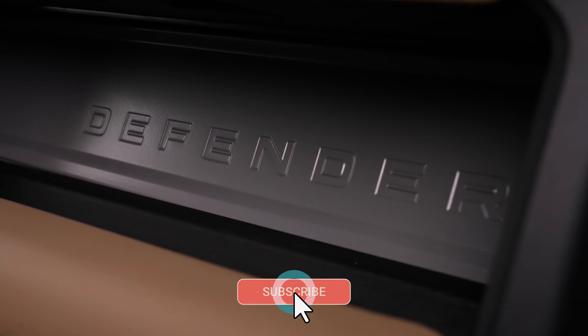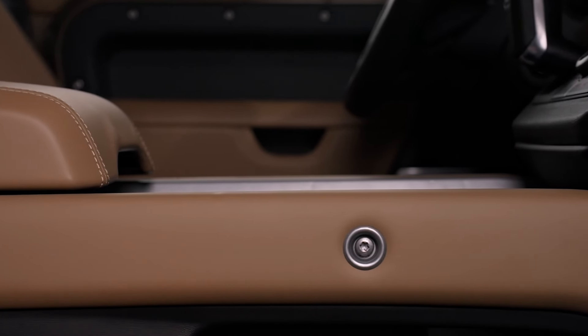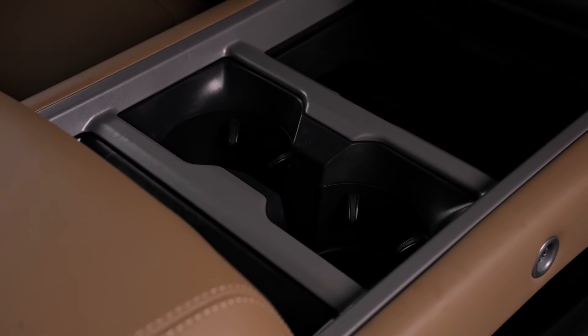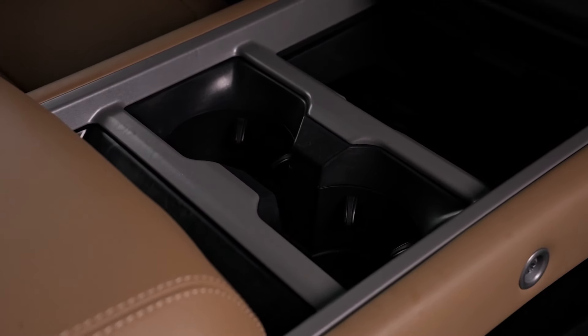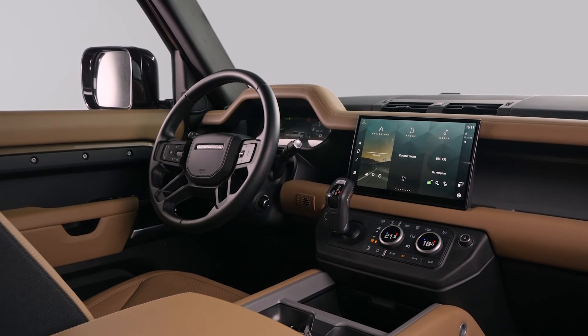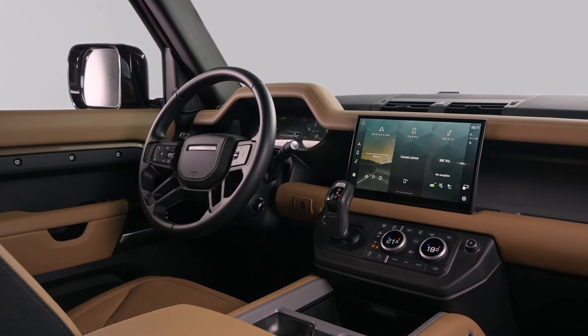In the second row, climate seats with winged headrests ensure that passengers enjoy a comfortable ride, while the third row features heated seats for cold-weather comfort. Material upgrades include Windsor leather and Kvadrat™ seats available in ebony or caraway/ebony, and new ultra-fabrics™ in light-cloud/lunar colorway. No-buckle carpet mats and removable storage pockets with elasticated sides and felt inner trim add to the vehicle's luxurious feel.